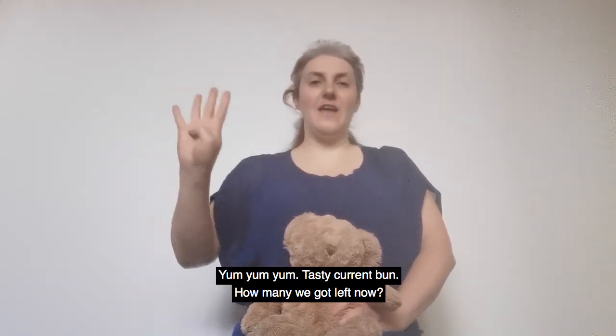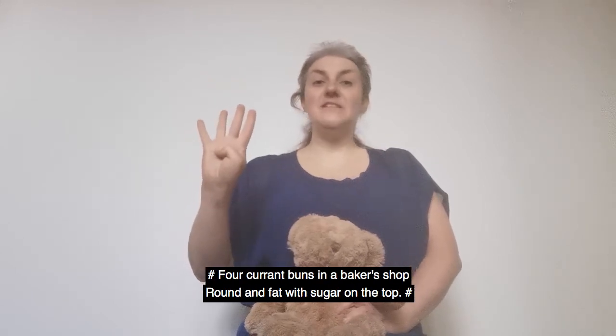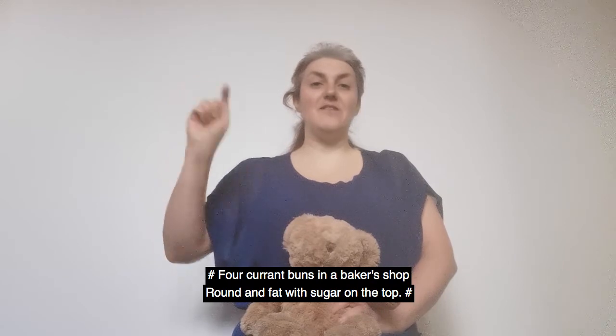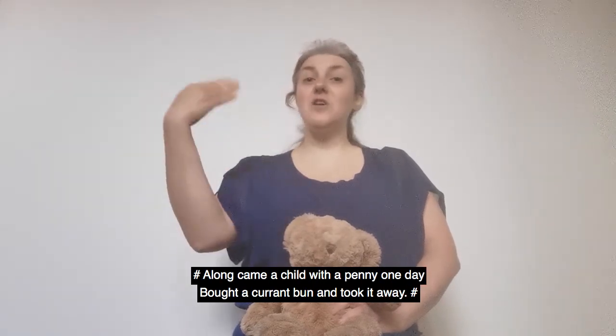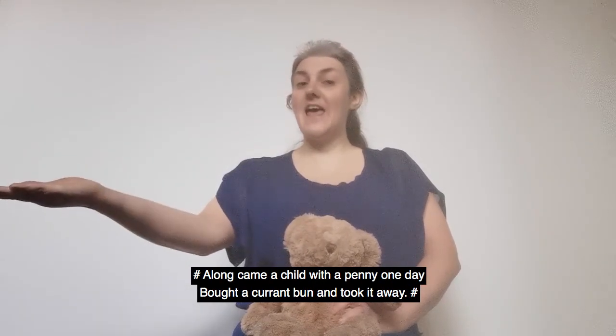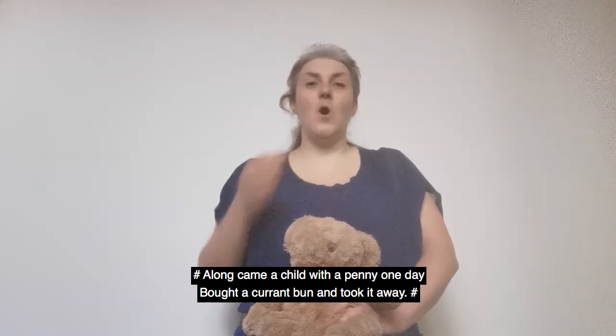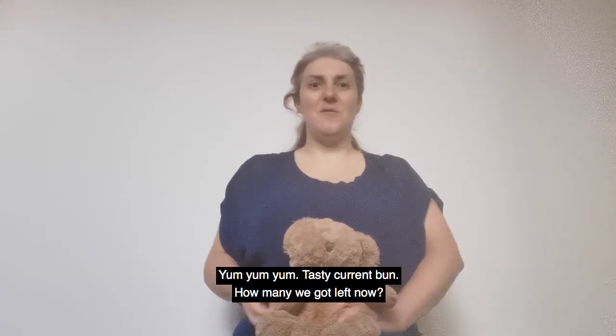How many have we got left now? Four currant buns in a baker's shop, round and fat with a cherry on the top. Along came a child with a penny one day, bought a currant bun and took it away. Tasty currant buns.